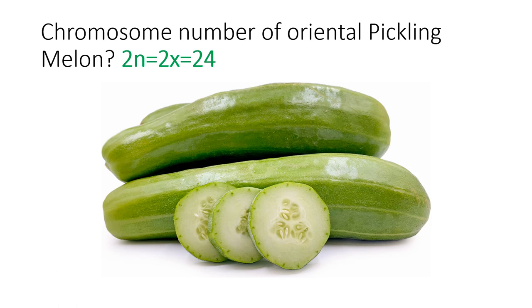The next question was: what is the chromosome number of oriental pickling melon? Most melons belong to the genus Cucumis and species melo. The basic chromosome number of Cucumis melo is 12, that is x = 12, so 2n = 2x = 24.